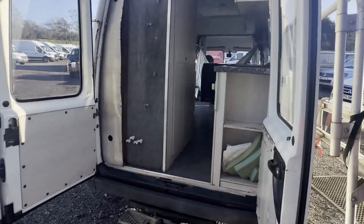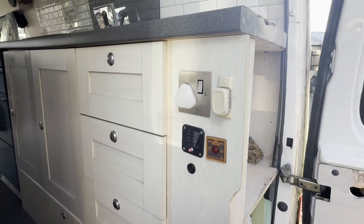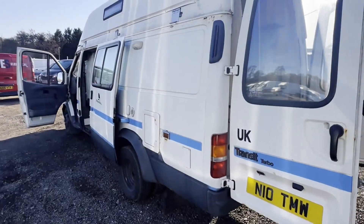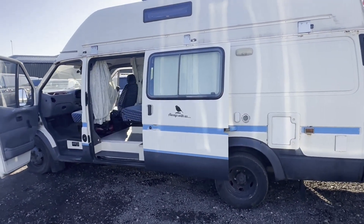Transmission is perfect, pulls in every gear, no lights on the dash. Remember this is the bulletproof 2.5 diesel engine. Clutch and gearbox are all fantastic and I would not hesitate to get this and go anywhere.